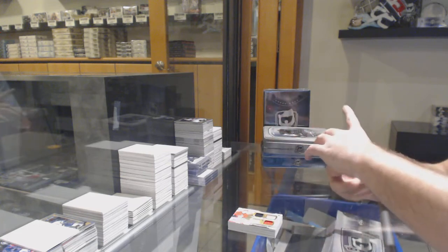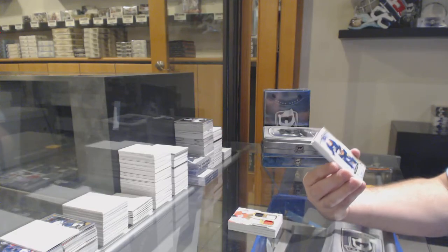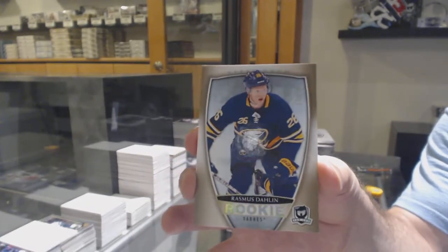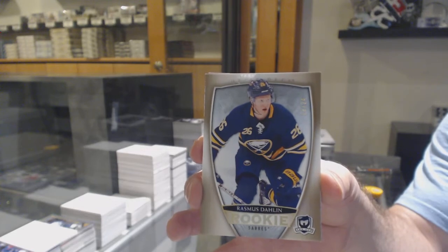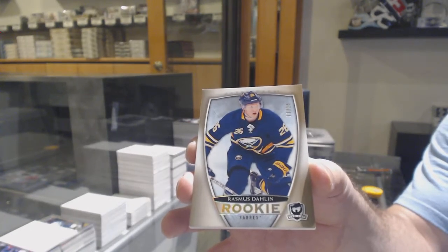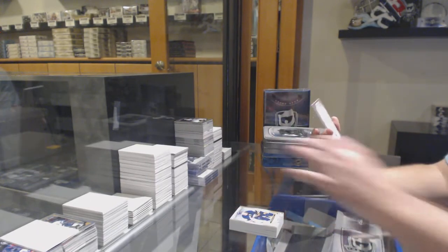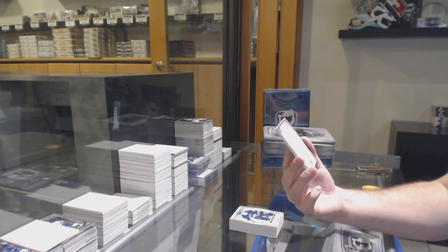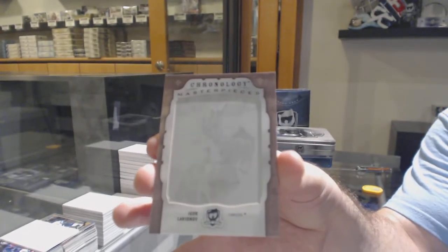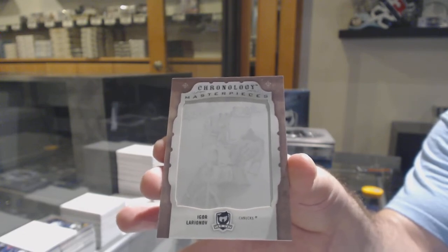This pack is amazing! Number 24 gold rookie — Rasmus Dallin, Buffalo Sabres. Gold rookie out of 24. What a pack! And for the Vancouver Canucks, Masterpiece's one-of-one printing plate: Igor Laryanov.